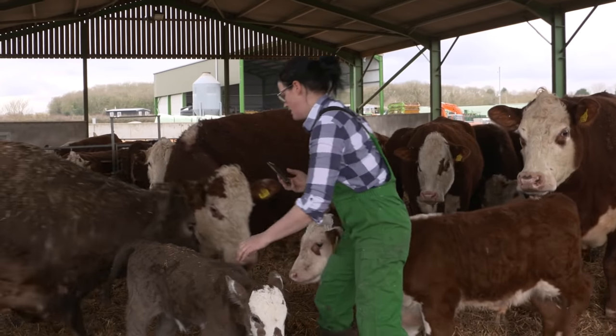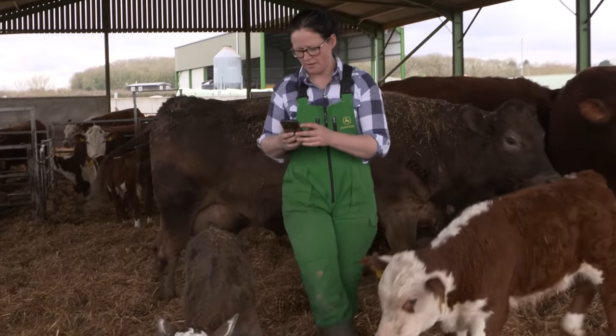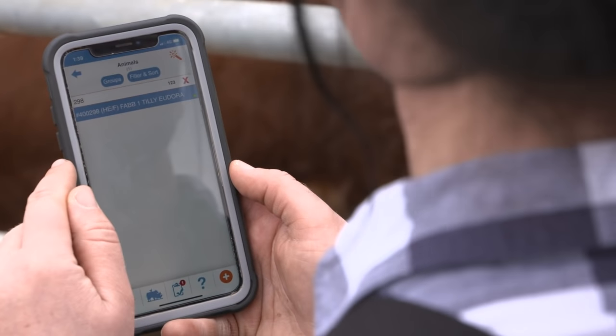The Herdwatch app is something that we have on our phone and our iPad. It has all the information about our herd. We use it for registering calves, we do on and off movements, medication records. We input the weights every couple of weeks.